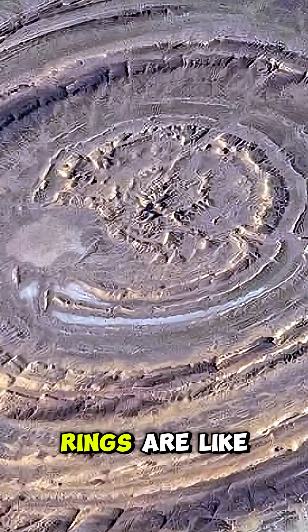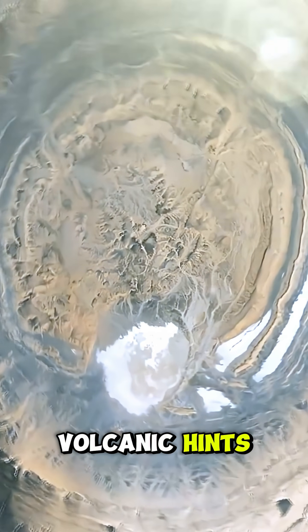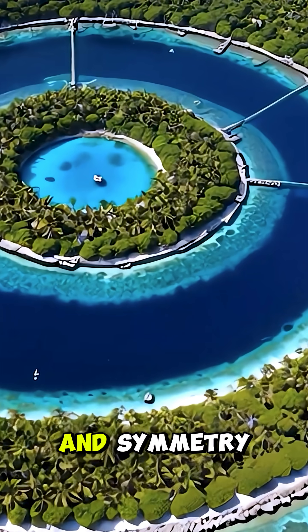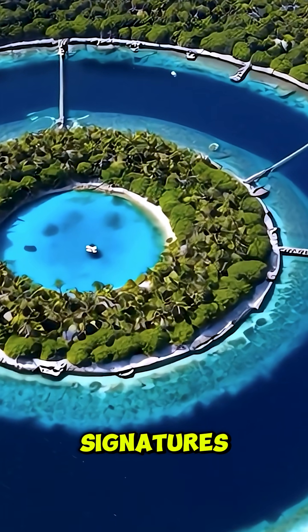Scientists love it because those exposed rings are like pages in a stone history book — marine sediments, volcanic hints, and long-lost environments stacked in sequence. It may not glow neon, but its sheer scale and symmetry make it one of Earth's most convincingly alien signatures.